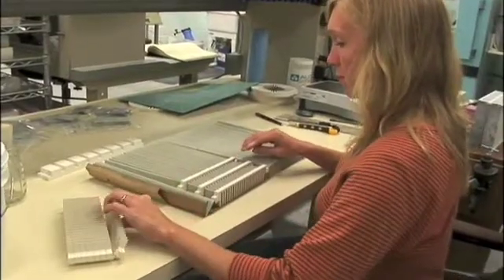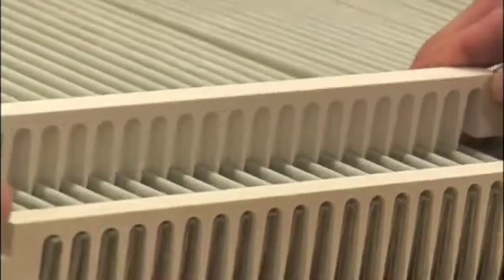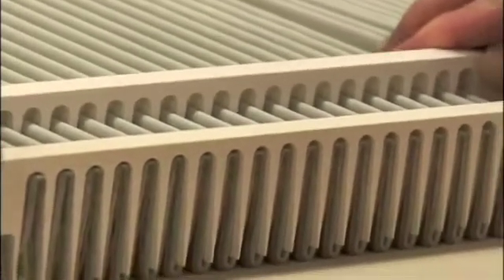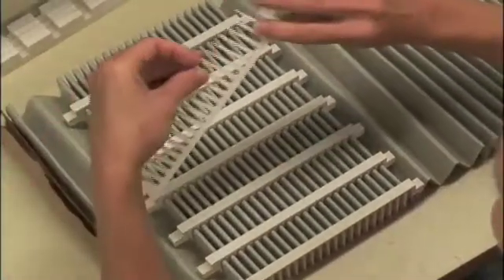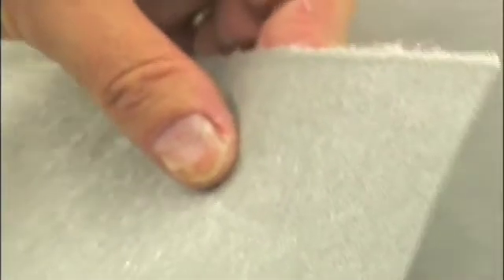A small business that was able to make critical breakthroughs in their product with help from HTML is Industrial Ceramic Solutions, or ICS. ICS produces ceramic fiber diesel exhaust filters with high efficiency in controlling emissions from diesel engines. The filters are created from rolls of filter paper made up of ceramic fibers, which is bound, pleated, and put in a frame similar to a typical car's air or oil filter.